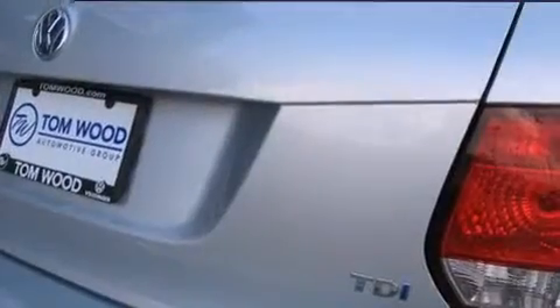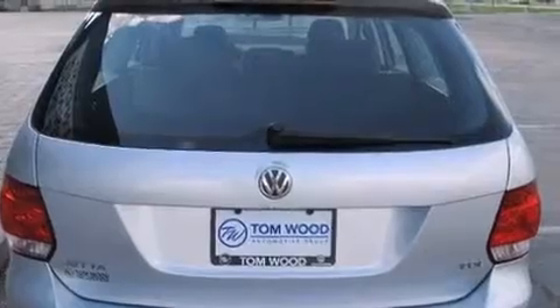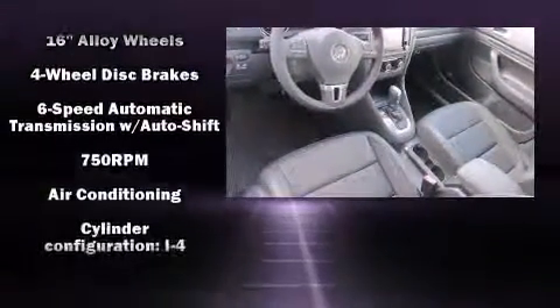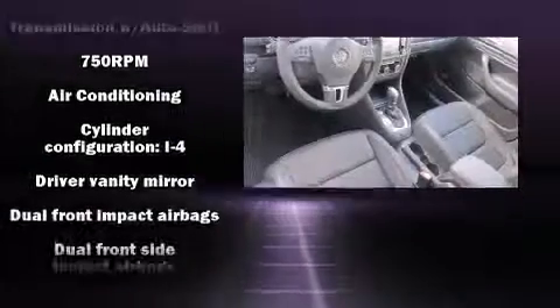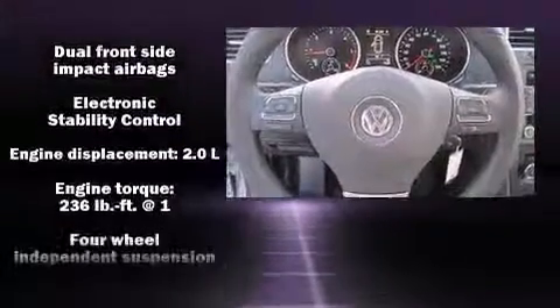A wealth of standard features mean that you no longer have to sacrifice, like heated seats, one-touch window functionality, power front seats, an outside temperature display, turn signal indicator mirrors, a roof rack, and much more. Storage solutions are integrated throughout the interior.